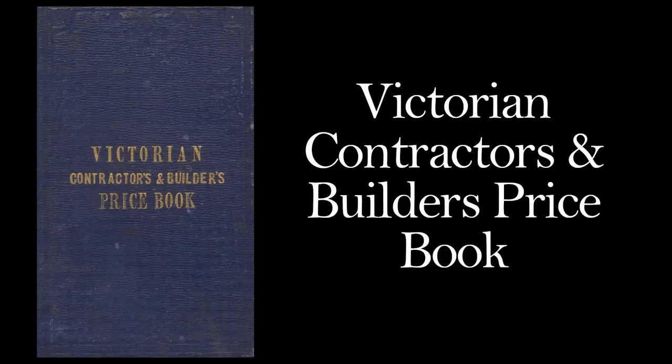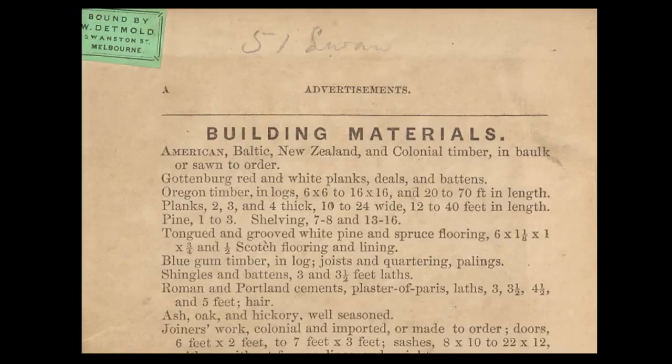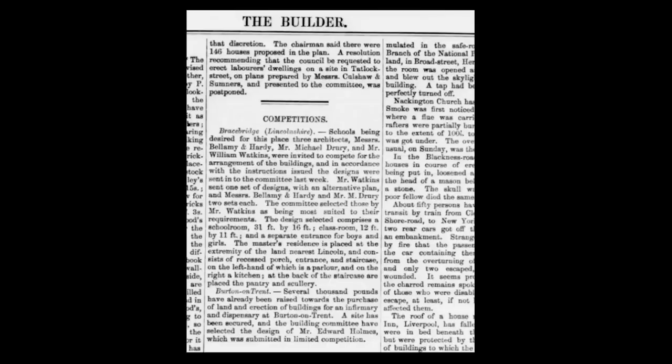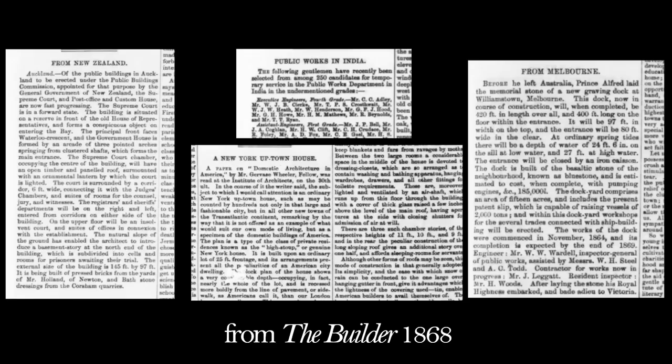I got a lot of clarity by looking through these kind of documents. They have articles, pricing on materials, tenders, current competitions, advertisements, and job adverts. The English ones even have coverage on construction news from America, Australia and other nations. There is so much in them.